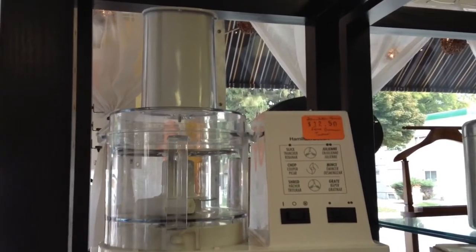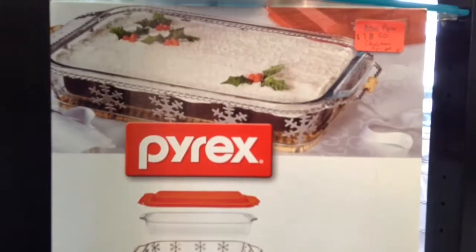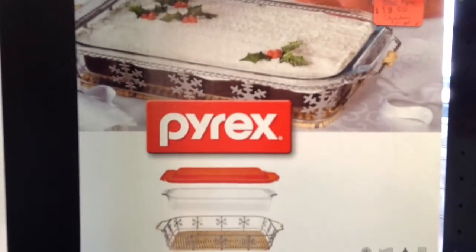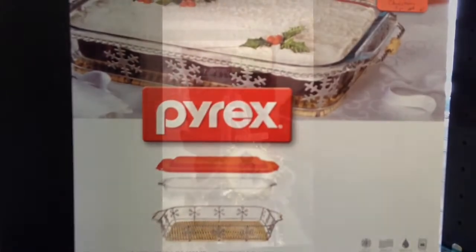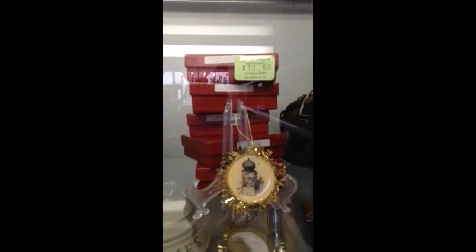Here's a full-size Hamilton Beach food processor, a brand new Christmas three-piece Pyrex set with the 9x13 pan, the holder, carrier, and the lid. A set of five gold Hummel Christmas ornaments.